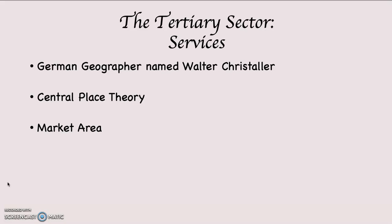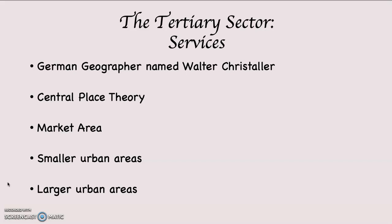Think about how far you're willing to drive to buy a pair of shoes, a couch, or an automobile. When you go to purchase those things, do you want choices? How far are you willing to go to eat at a restaurant? Christaller recognized that smaller urban areas draw customers differently than larger urban areas. He ranked cities based on the services they provided — in smaller cities there were some services available, but customers would need to travel for others.